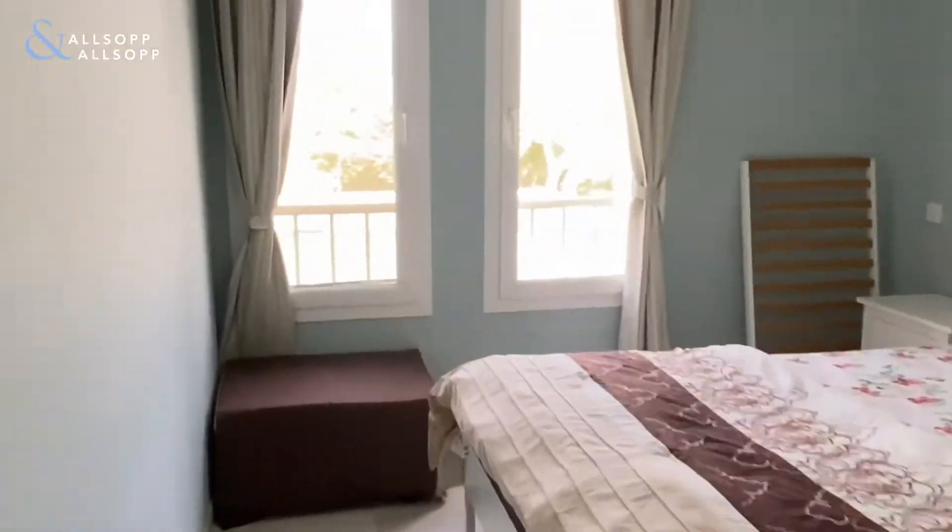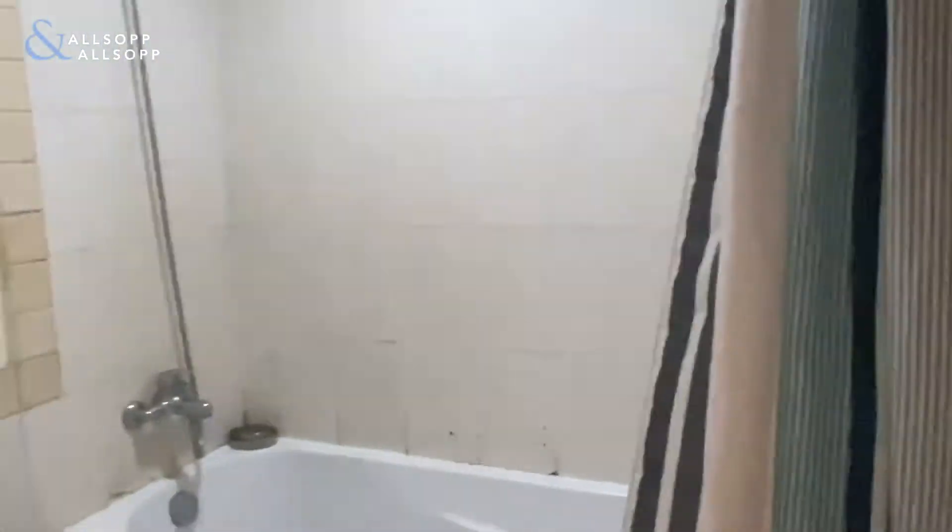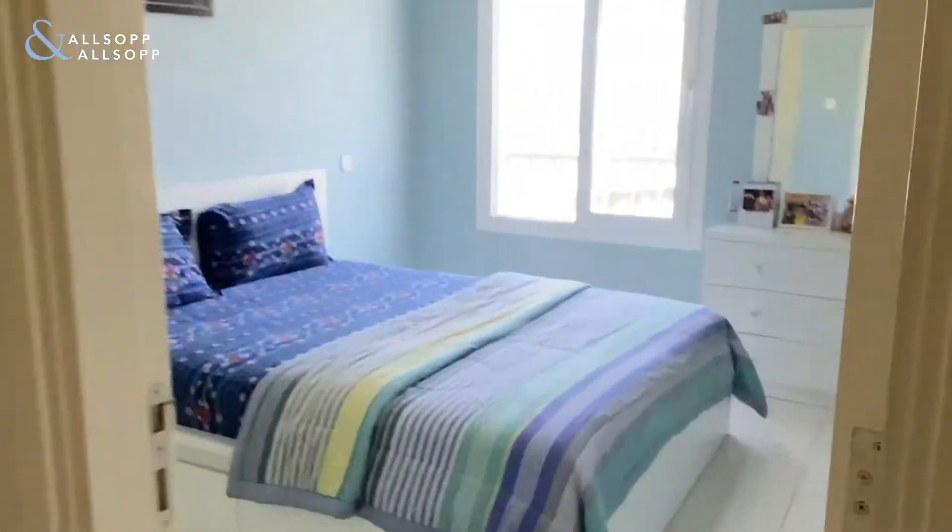Here we have bedroom number two, all with fitted cupboards. Family bathroom. And the third and final bedroom.